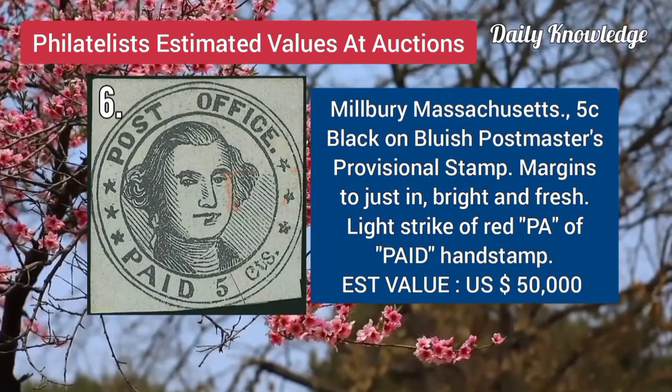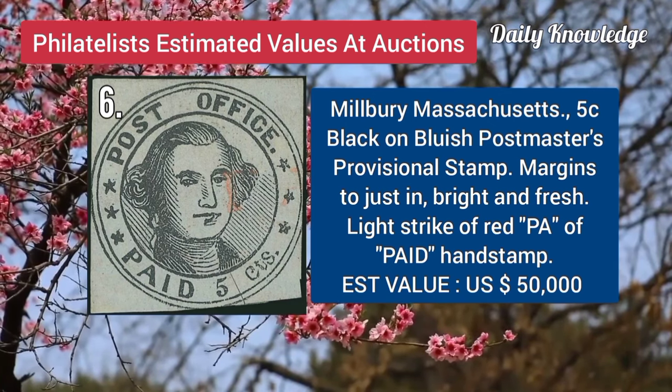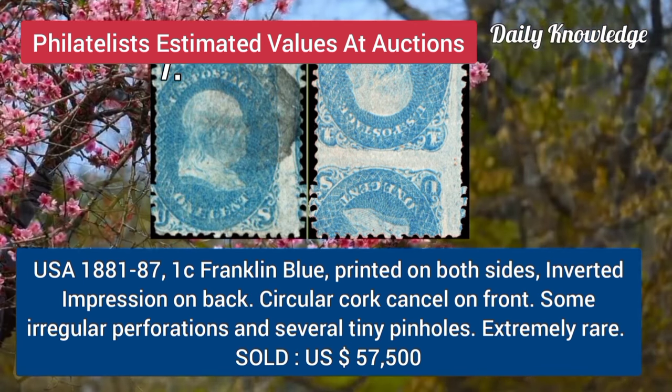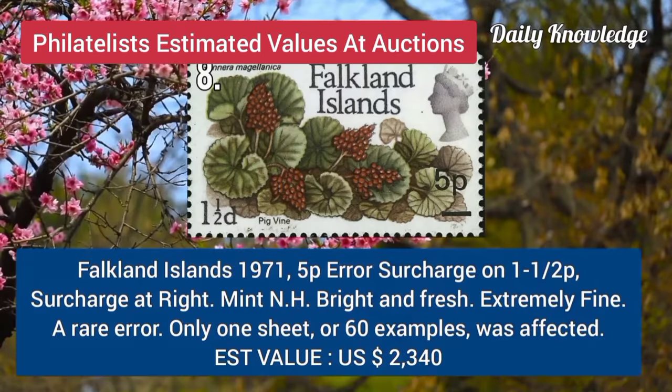Next is Milbury, Massachusetts, 5C, black on bluish, postmaster provisional stamp, with margins just in. USA, 1881, 1C, Franklin blue, printed on both sides, inverted impression on back.